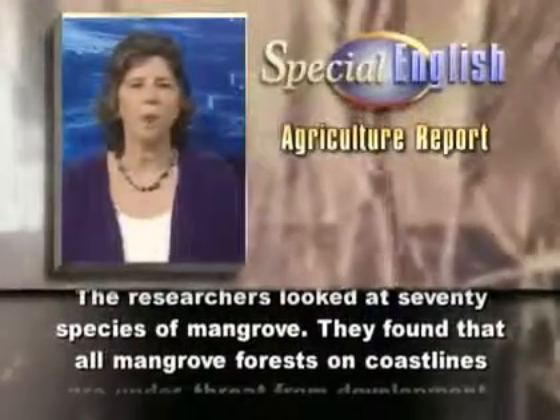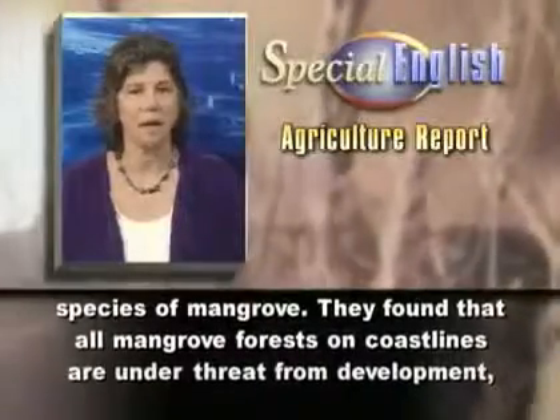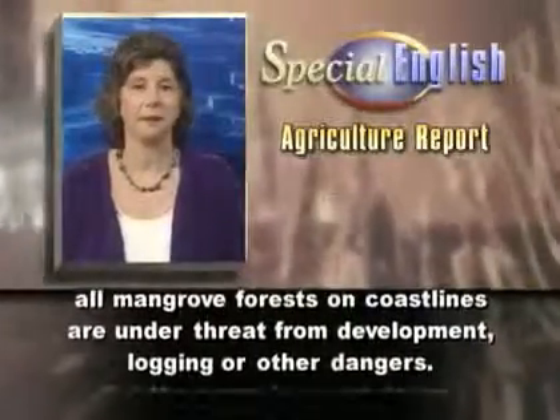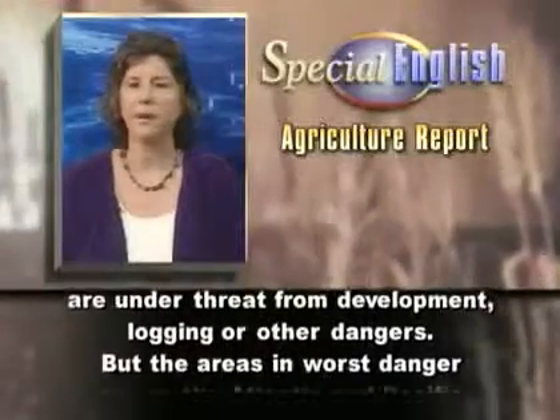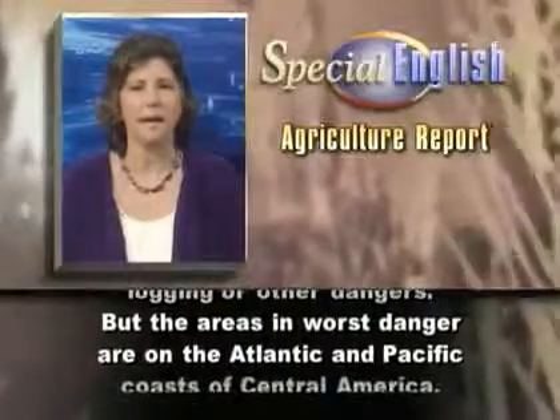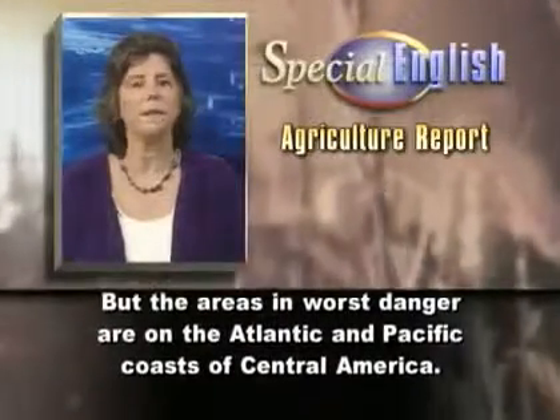They found that all mangrove forests on coastlines are under threat from development, logging, or other dangers. But the areas in worse danger are on the Atlantic and Pacific coasts of Central America.